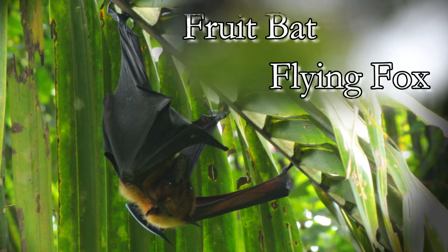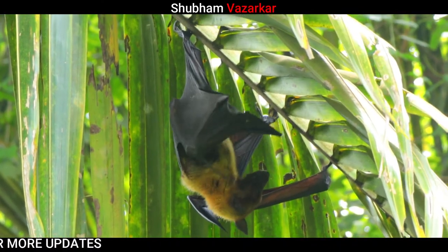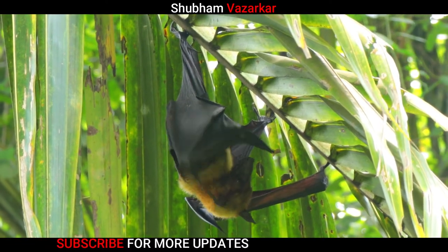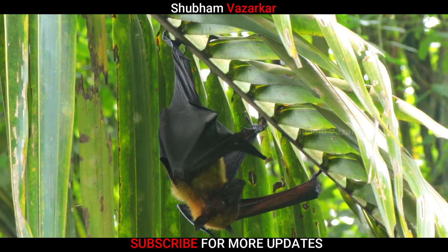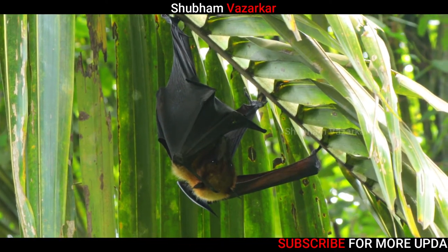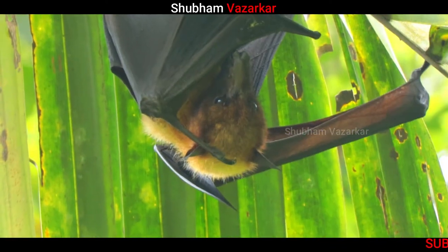The fruit bat falls into the category of the megabats. They are also referred to as flying fox because of their fox-like face and large eyes. The overall wing length of the fruit bat can be more than 5 feet. Their wings are made of two thin layers of skin stretched over the bat's arms and fingers.